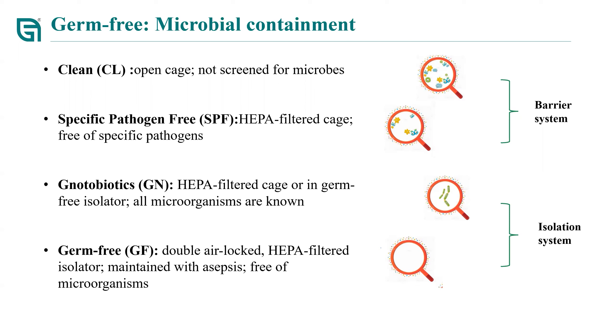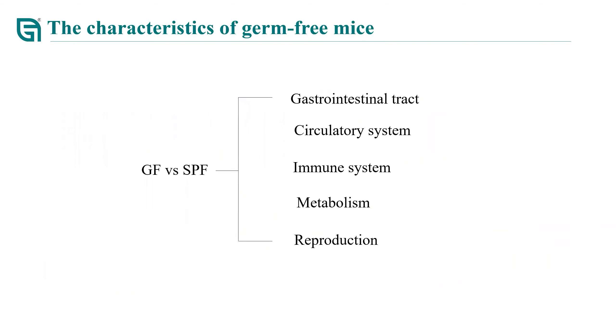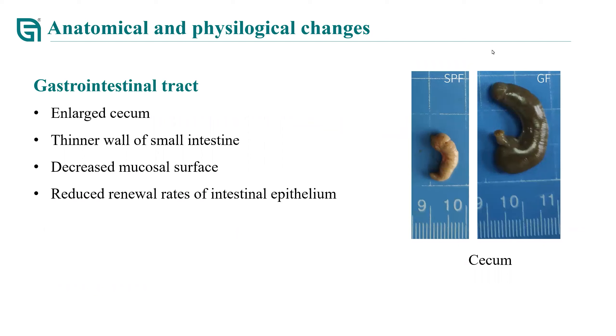Nowadays, SPF and GF mice are extensively used for scientific research. Comparing with SPF mice, differences were found mainly in anatomical and physiological factors such as the GI tract, circulatory system, immune system, metabolism, and reproduction system. The most significant change in germ-free mice is their gastrointestinal tract, which has an enlarged cecum due to accumulation of undigested food debris. The intestinal wall and mucosal layer of germ-free mice are thinner, and removal of intestinal epithelium is slower than in SPF mice.